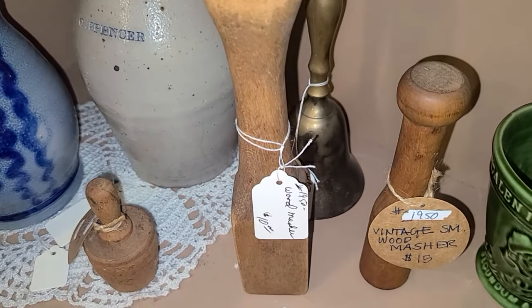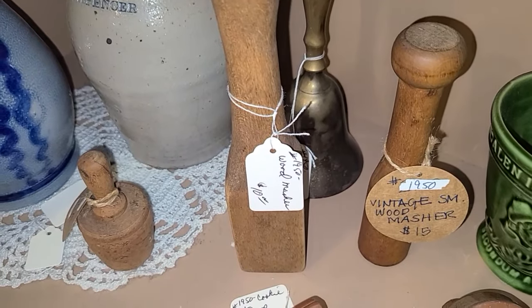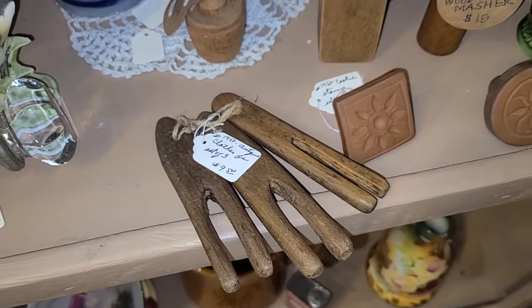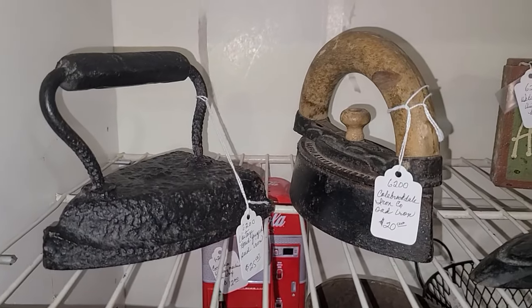These wood mashers — oh my goodness — they were absolutely gorgeous. I've never seen any little dainty ones like this before, they were so cute. And these antique clothespins — oh my — those will definitely go home with me today.